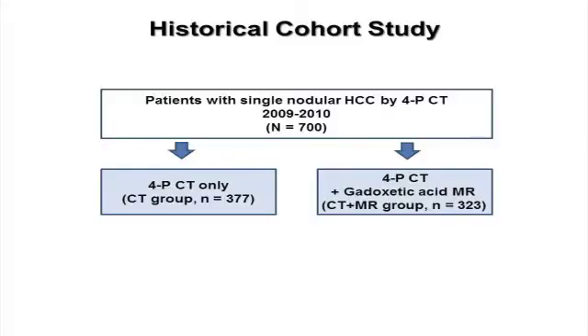We first evaluated whether adding Gadoxetic Acid Enhanced MRI to the staging workup of HCC led to improved clinical outcomes such as patient survival. In this historical cohort study, 700 patients who were assessed to have single nodular HCC by four-phase dynamic CT were included. Of these, 323 were additionally staged with Gadoxetic Acid Enhanced MRI before treatment — defined as the CT plus MR group — while 377 took only four-phase CT, referred to as the CT group.